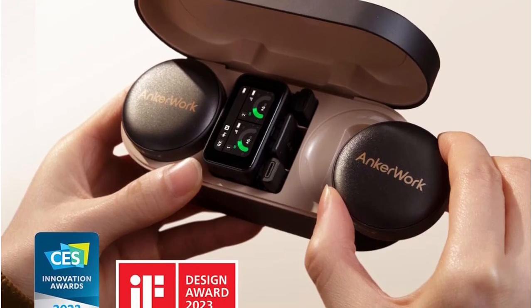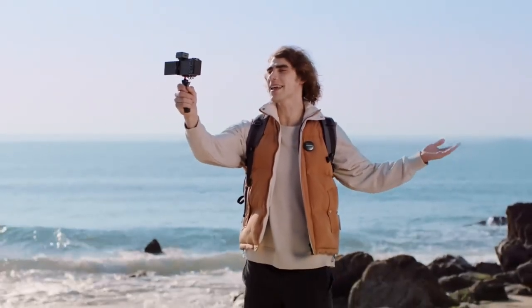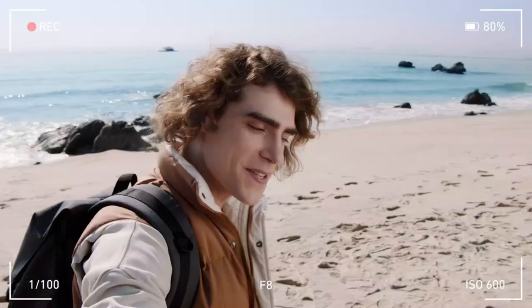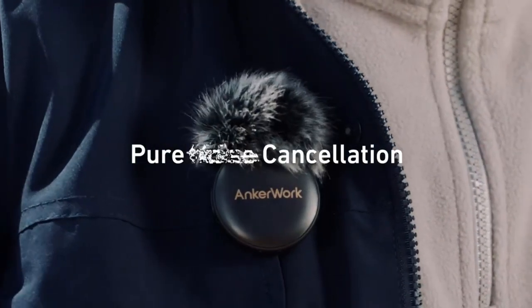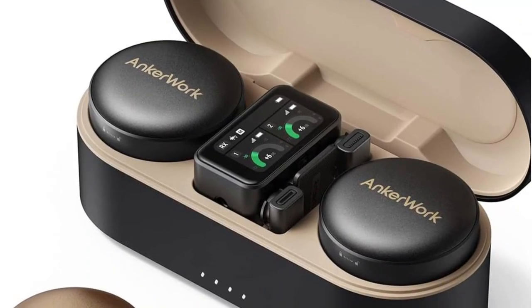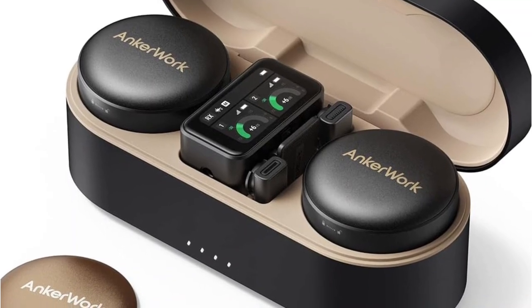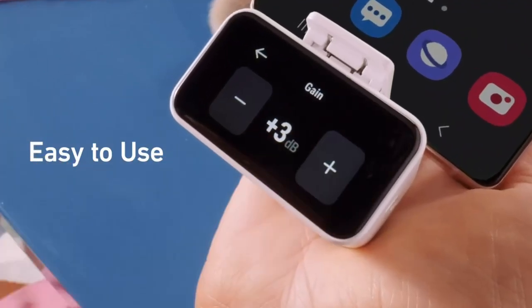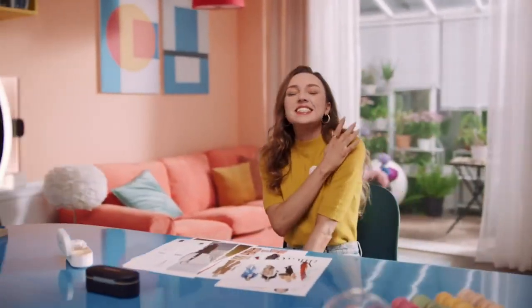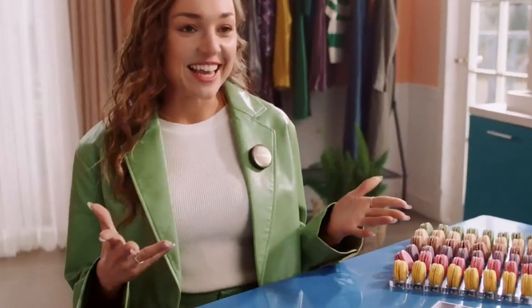Included in this kit is seven hours worth of built-in audio storage. To attach the microphones to yourself or something else, simply use the included clip or magnets. The design of the microphone is unique, providing a circular body — this is a bit bulky and sticks out. However, the faceplate of each microphone is removable and swappable with other color options, letting you blend in nicely with surroundings. The transmitter can connect to computers, phones, or cameras. Best of all, the AnchorWork M650 has a touch screen display to help you see audio levels and other information and control the devices.